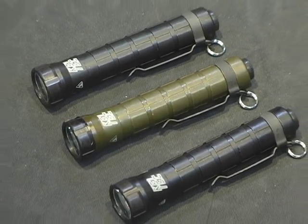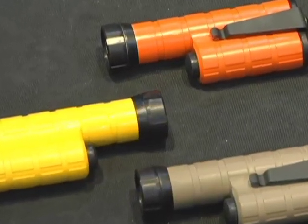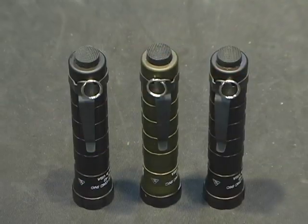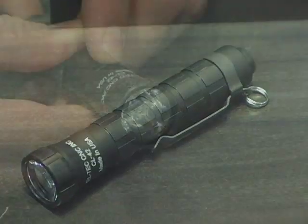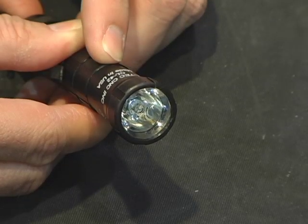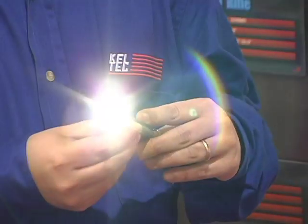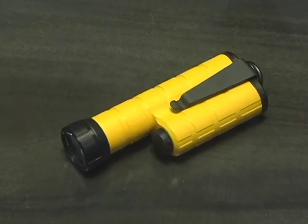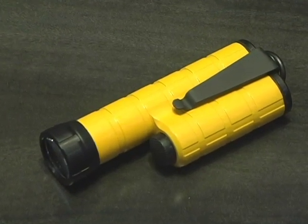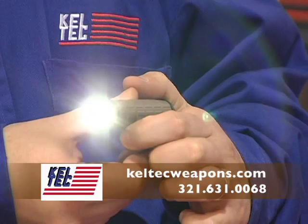Never a company to shy away from a new market where they see a need, Kel-Tec is also happy to introduce their all-new line of flashlights, the CL-42 and the CL-43. The CL-42 is a compact flashlight packing a whopping 420-lumen LED light, running off of two 3-volt lithium batteries, built tough and with an incredible runtime. The CL-43 has a unique push-button trigger design for the ultimate in ergonomics, also packs 420 lumens, and is built to be easily operated in parallel with a handgun.